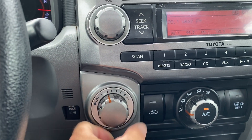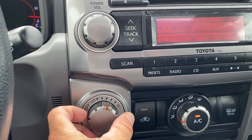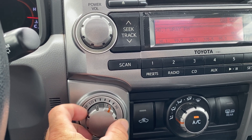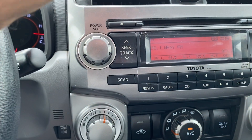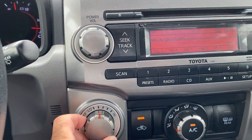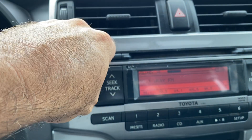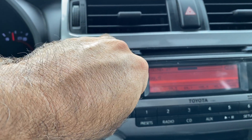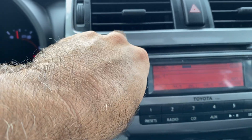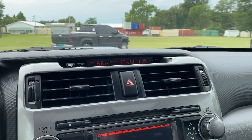Coming down to the center stack — we're going to check the fan modes and show you that each one of these works. This thing also has really cold AC, extremely cold. Let's check out the radio — sounds good, got a lot of bass to it. Really good sound system and radio.